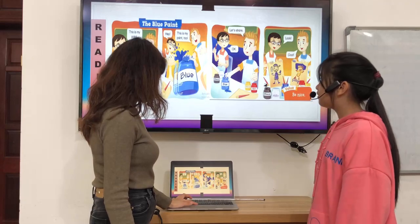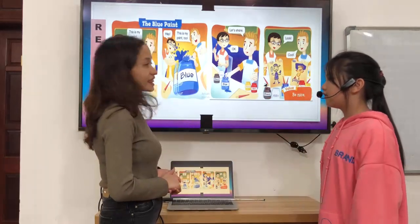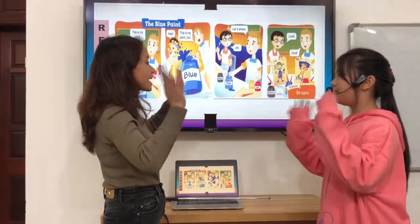Very good, Andy. That's all for tonight. Thank you and goodbye. Goodbye. Bye-bye.